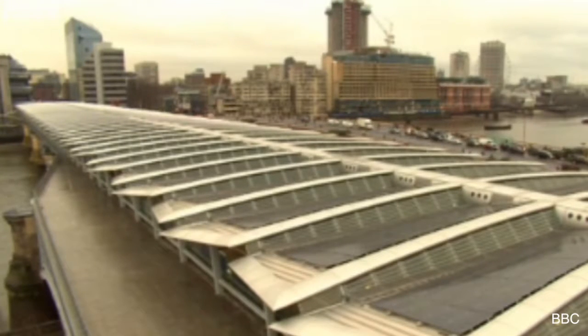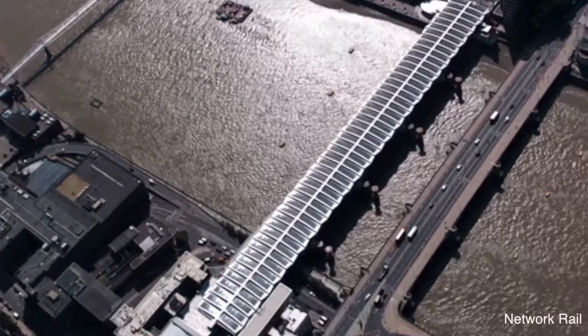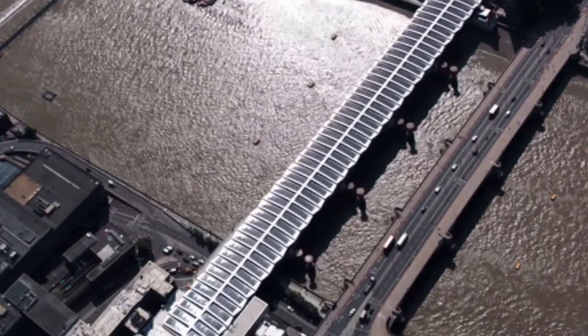London's new solar-powered bridge may not be the first of its kind, but it is reportedly the biggest. For some time, planners and laborers have been working to cover the Victorian-era Blackfriars Bridge, which spans across the Thames, with an energy-producing roof.